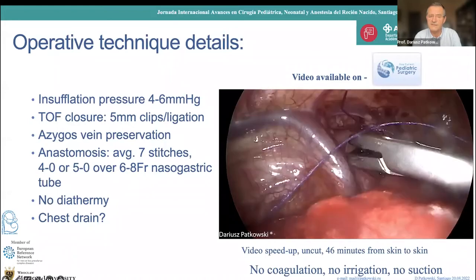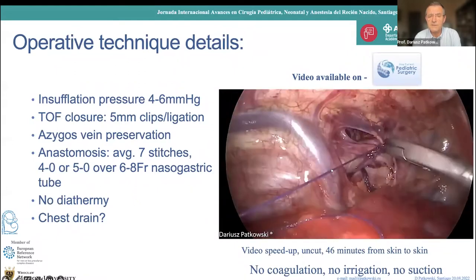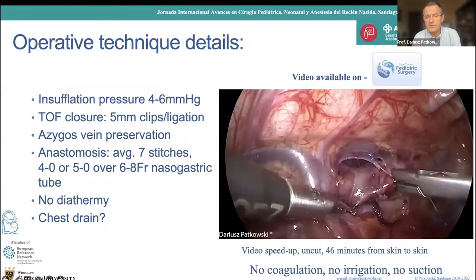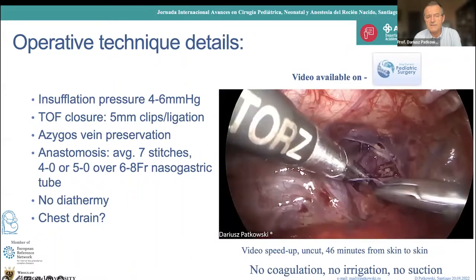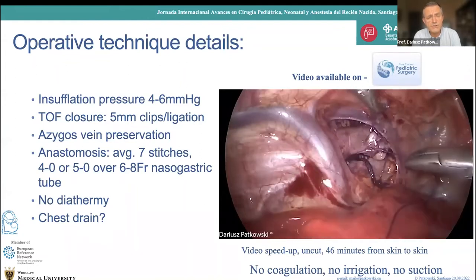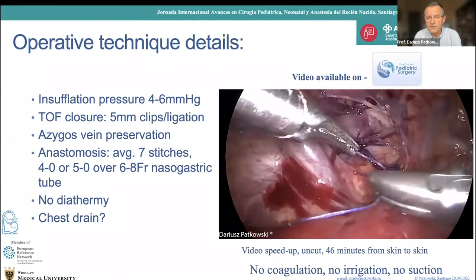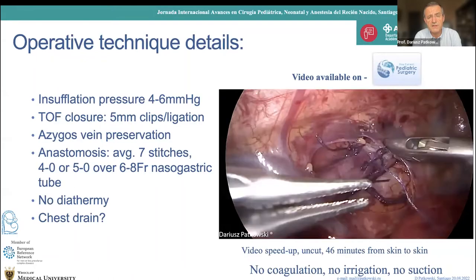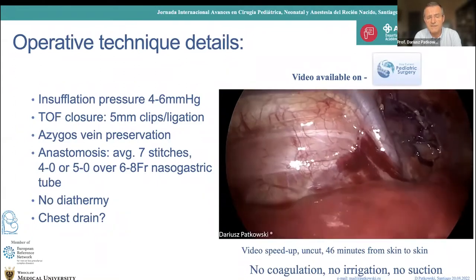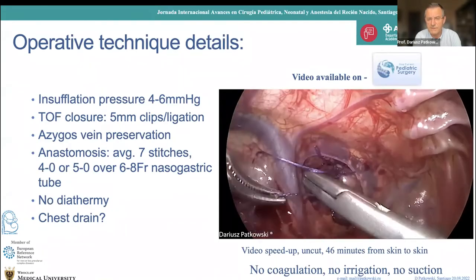This is the first stitch, then the next one. This is the moment I cut off the fistula completely and cut off the tip of the upper pouch, then continue with the anastomosis. Notice that the azygos vein is untouched — I never cut it; it's a very important structure that provides blood supply to all surrounding tissue. Importantly, it's not only me doing this surgery — it's also my resident, and it's difficult to tell the difference between all the stitches. This is a completely bloodless operation.